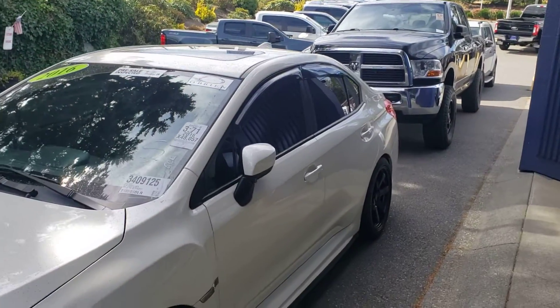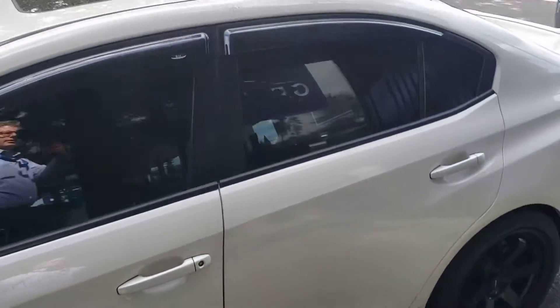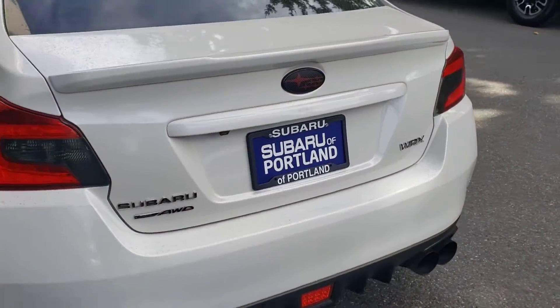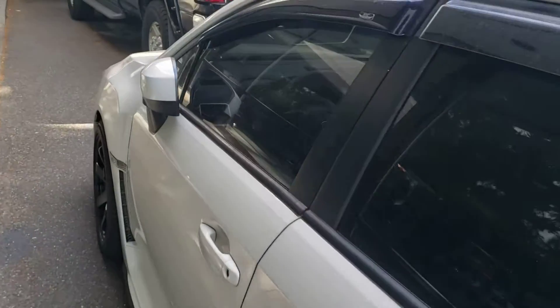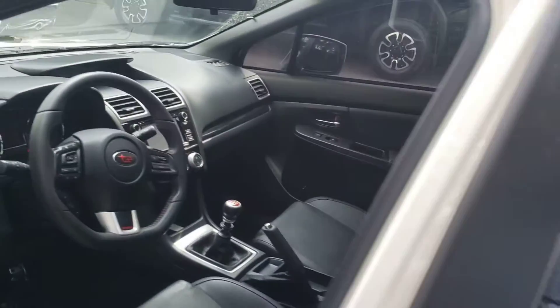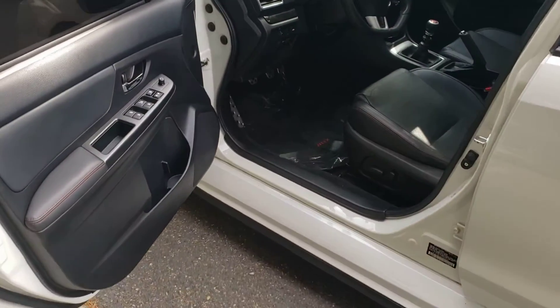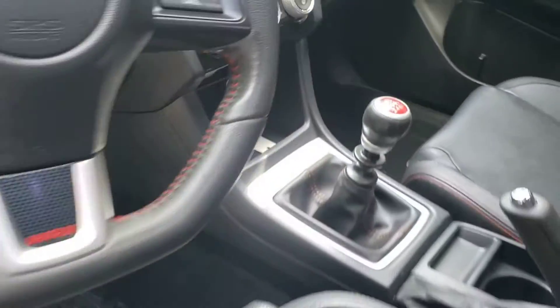A 2016 WRX, 48,000 miles on it. Dirty — still needs to go through detail — but just in, and getting some inside details. Clean as can be, wow, that's nice. 48,000 miles on this one.